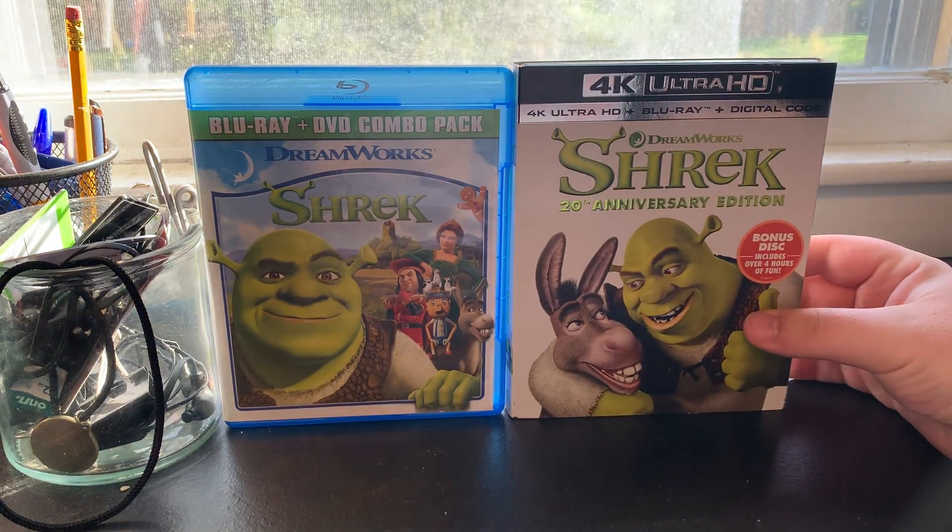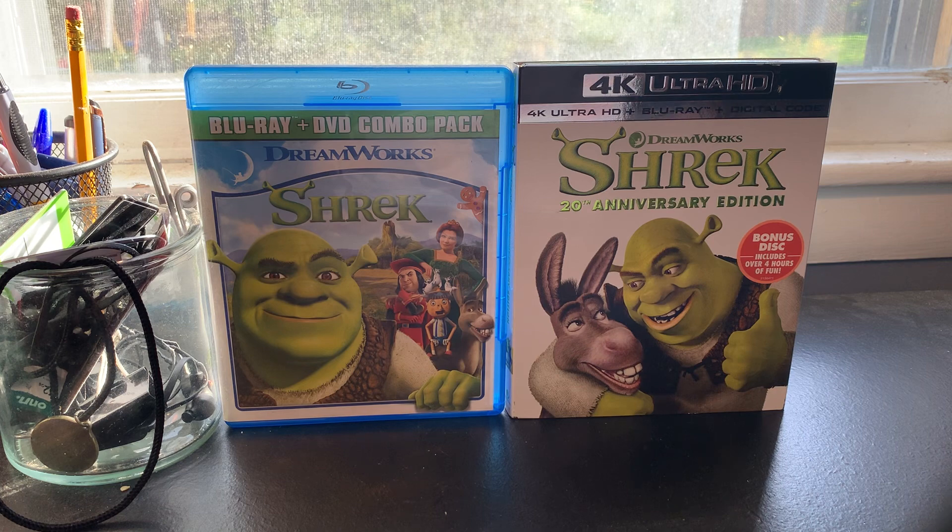This 4K Blu-ray of Shrek is not bad. Shrek is a great animated film from 2001 — it's my favorite DreamWorks film. I need to catch up on more DreamWorks films, but to be honest, this is the only Shrek movie I absolutely love. I'm not a big fan of Shrek 2, Shrek the Third, or Shrek Forever After. I know a lot of people love Shrek 2, but that movie just wasn't for me. Anyway, that's my comparison video of two different Blu-ray versions of Shrek. I'll see you all for my next video, which will be a little bit of a rant video.